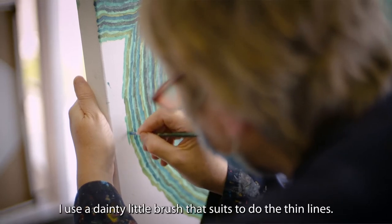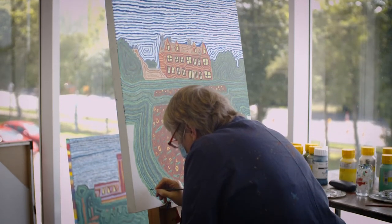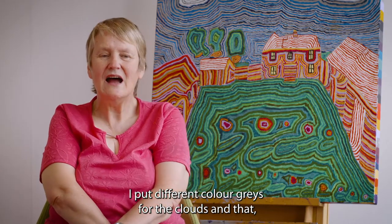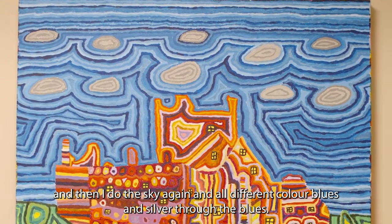I use a detail little brush that suits the delicate thin lines. I put different colours for the clouds and then I do the sky again with all different colours of the blues and silver through the blues.